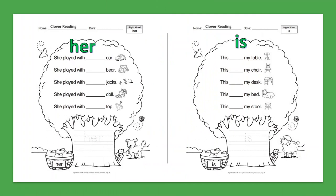Sight Word: Her. She played with her car. She played with her bear. She played with her jacks. She played with her doll. She played with her top.